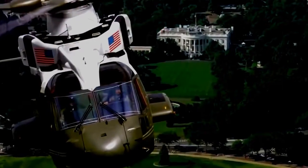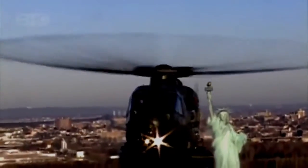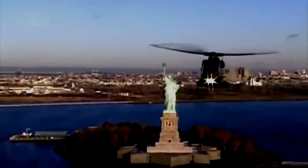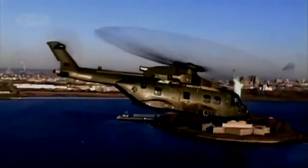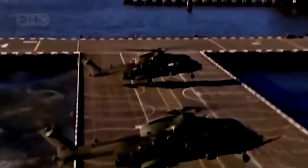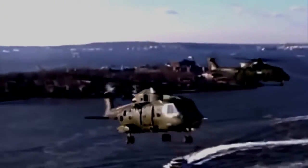This American version of the EH-101, known as the US-101, was chosen by the US Navy as the next presidential helicopter. Designated Marine One, creating the Oval Office in the Sky will be a joint venture of three firms: Augusta Westland, Bell Helicopters, and Lockheed Martin. It will truly be a supercopter.